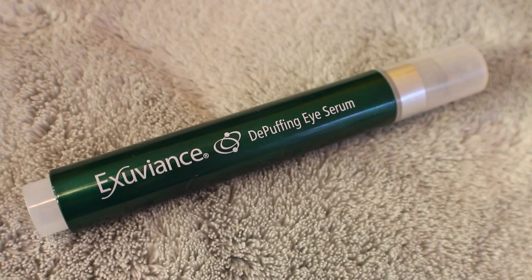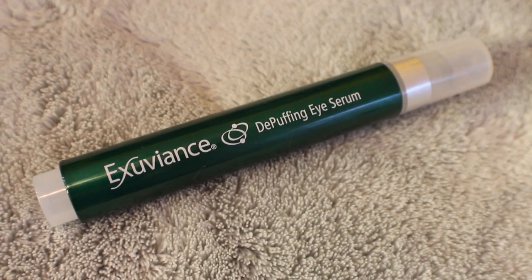Under my eyes recently I've been using the Exuviance de-puffing serum. This has a little metal applicator — three little balls down there. You click the product and it comes out, and you apply it in circular motions under and over. I kind of like to pat it in with my fingers afterwards. This really works at moisturizing, de-puffing, and cooling all at the same time, so it helps with that puffy dark circles you get in the morning.